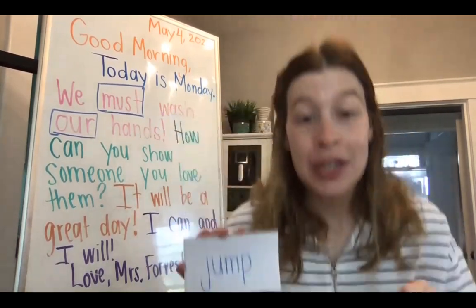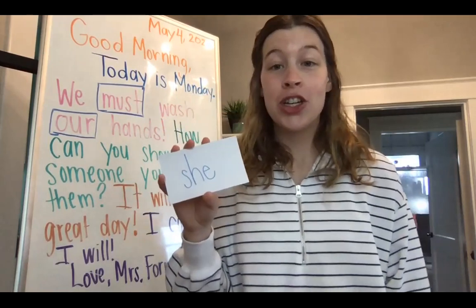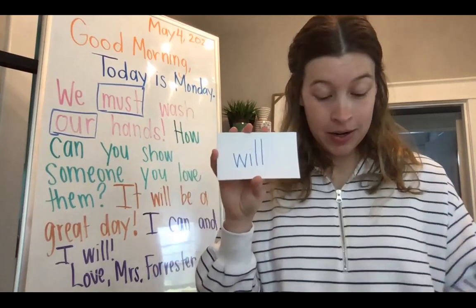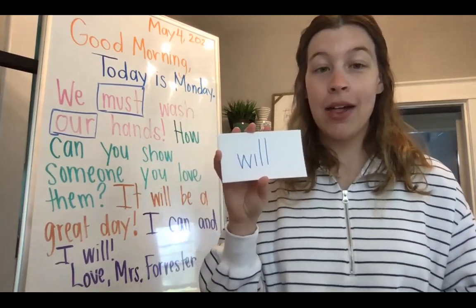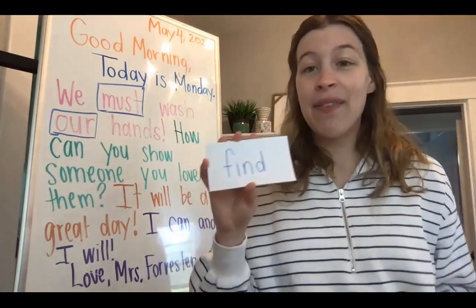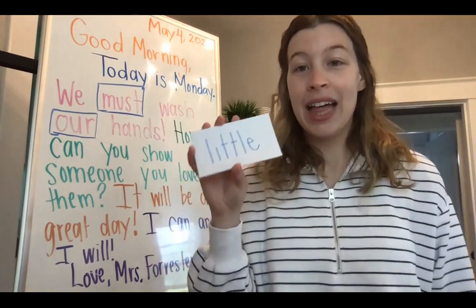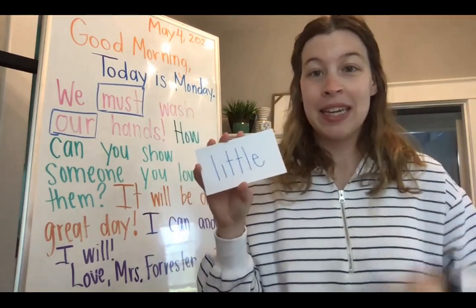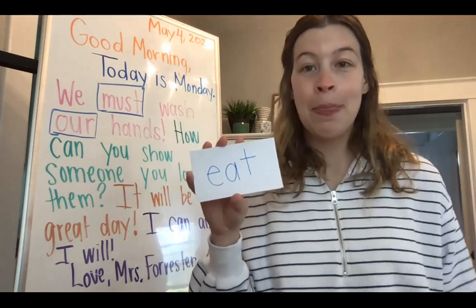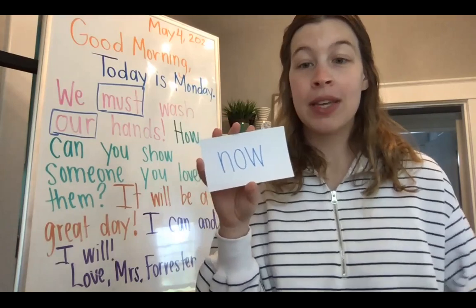Jump — J-U-M-P. She — S-H-E. Will — W-I-L-L. We'll circle it in just a minute. Find — F-I-N-D. Little — L-I-T-T-L-E. Eat — E-A-T. Now — N-O-W.